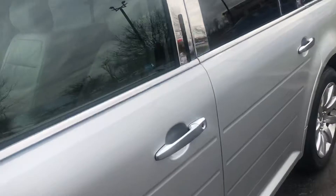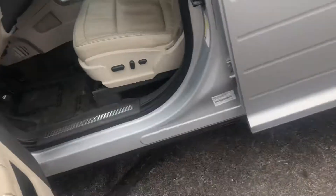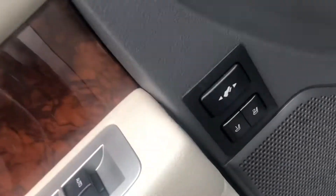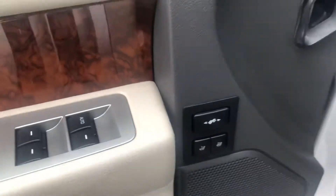We'll hop inside here. As we're getting inside, you can see keyless door entry there. Power seats, power locks, power windows, obviously. Adjustable pedals and memory seats.